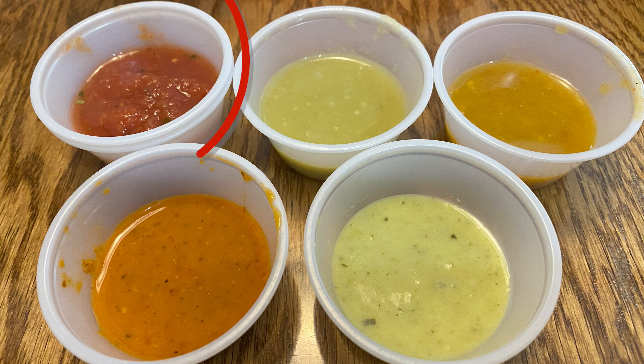Let's get into our original thing — try some of these different salsas. We'll start with the easy one. This looks like their normal, probably mild salsa. Yeah, that's like your typical salsa that you'd find. It's really, really mild, heavy on the tomato, super light, refreshing. Pretty good, though.